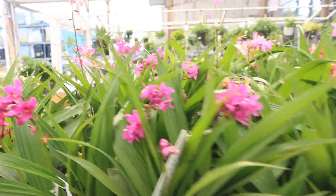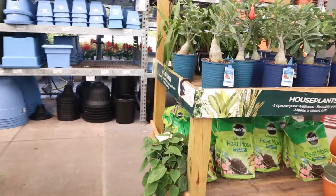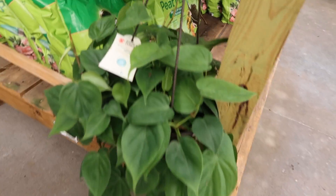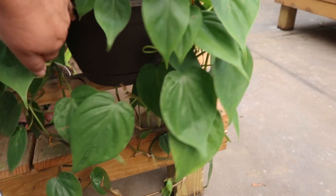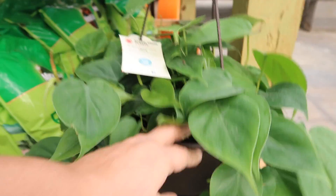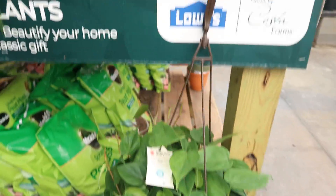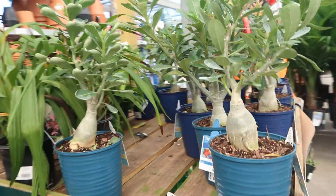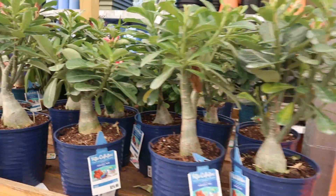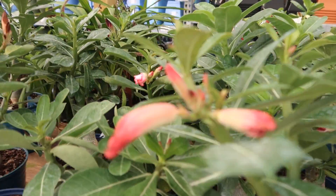Ground orchids. Heartleaf philodendron — I think this is $19.98 also, yeah $19.98. Beautiful, gorgeous.